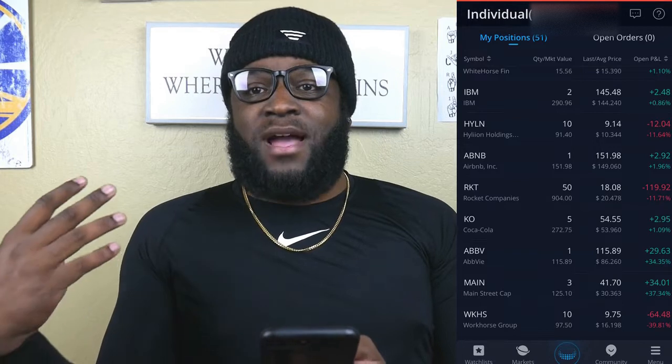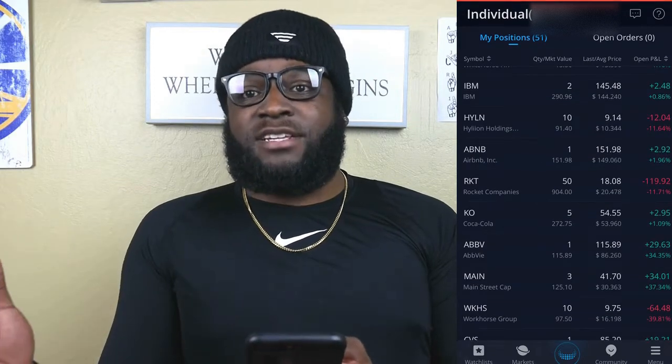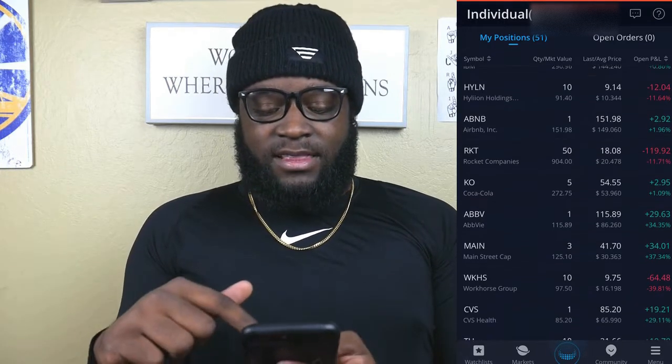I think the more things that President Biden decides to pass that are EV-centric, we'll start to see stocks rise again. So this is a great opportunity to buy at a discount if you haven't already. Moving on, we have Airbnb, which is almost at the IPO price that we got it at.